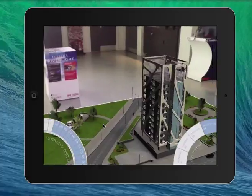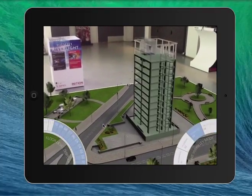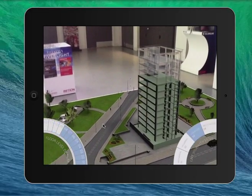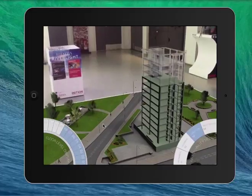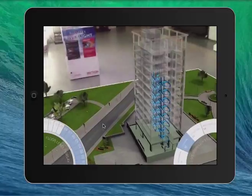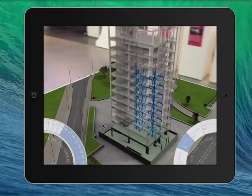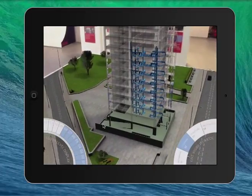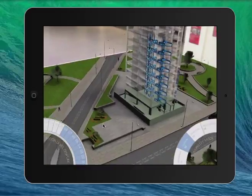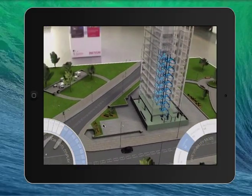You've also got the ability to show people the number of floors in the building — you can go up and down using my left thumb on the toggle on the left-hand side. Alternatively you can view the structure by using the right-hand side toggle, or you can go into the plumbing and show somebody how the plumbing is networked throughout the building.